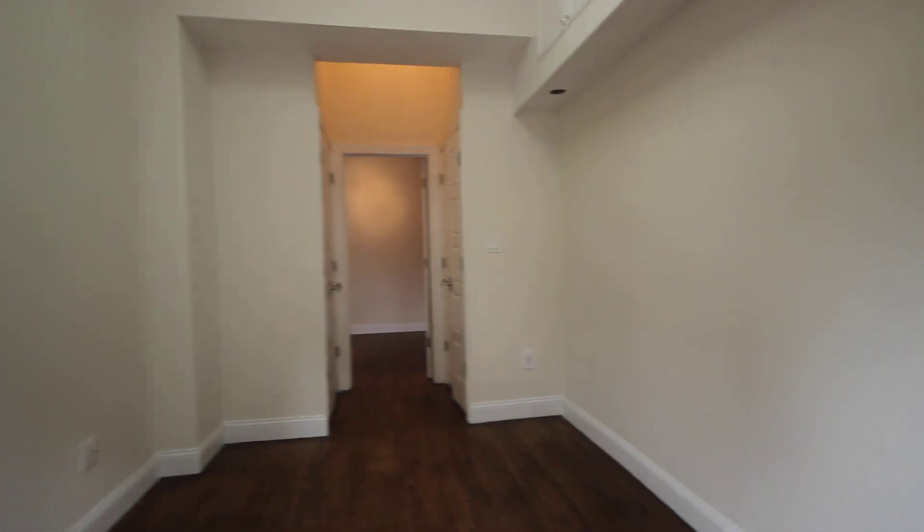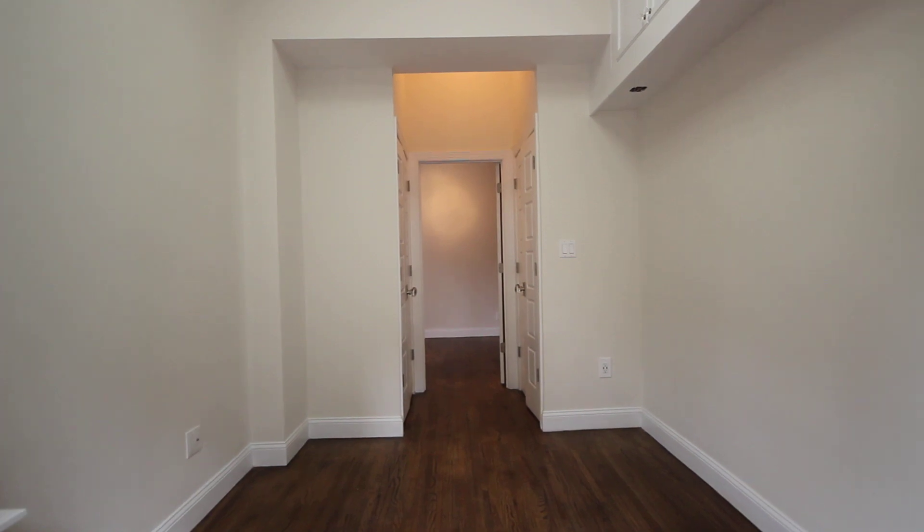And that is our one bedroom at 264 West 77th Street, apartment number six.